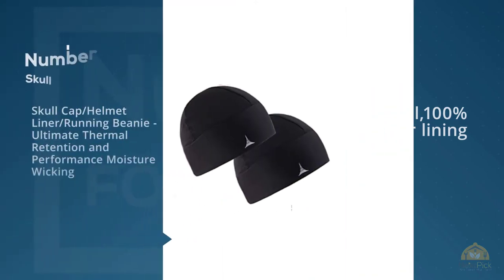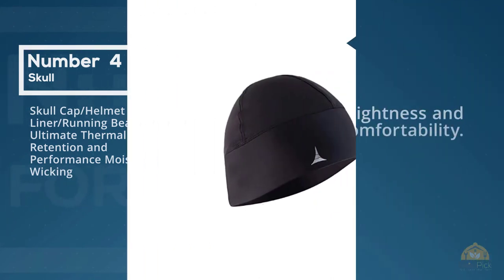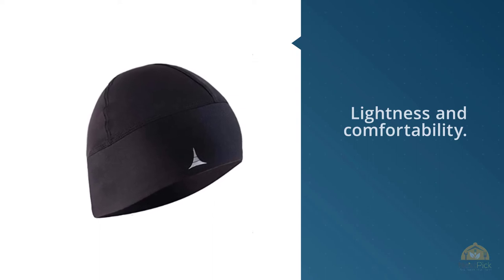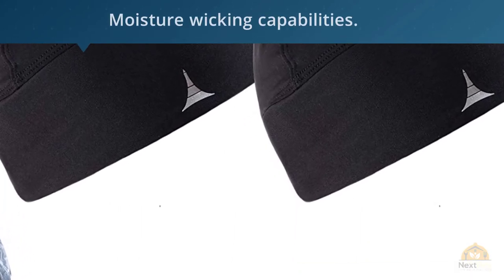Number 4: Skullcap Helmet Liner Running Beanie — Ultimate Thermal Retention and Performance Moisture Wicking. This is definitely the best winter hat for men who want to run in extremely cold temperature areas. It can also be used as a helmet liner or skull cap because of its lightness and comfortability.